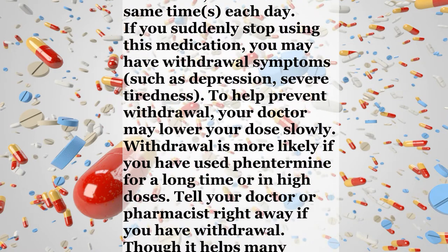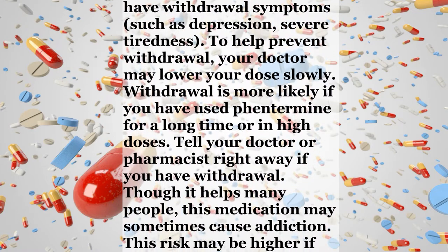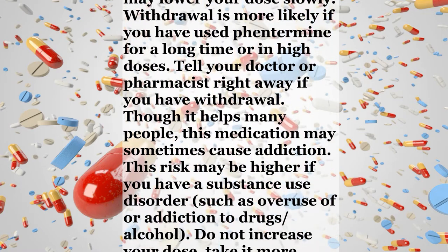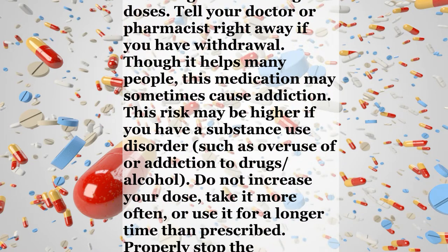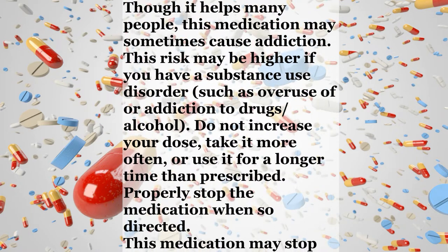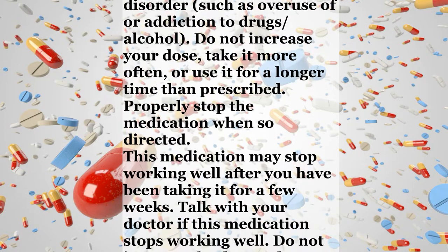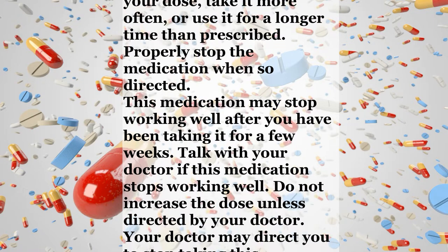Tell your doctor or pharmacist right away if you have withdrawal. Though it helps many people, this medication may sometimes cause addiction. This risk may be higher if you have a substance use disorder, such as overuse of or addiction to drugs or alcohol. Do not increase your dose, take it more often, or use it for a longer time than prescribed. This medication may stop working well after you have been taking it for a few weeks. Talk with your doctor if this medication stops working well. Do not increase the dose unless directed by your doctor.